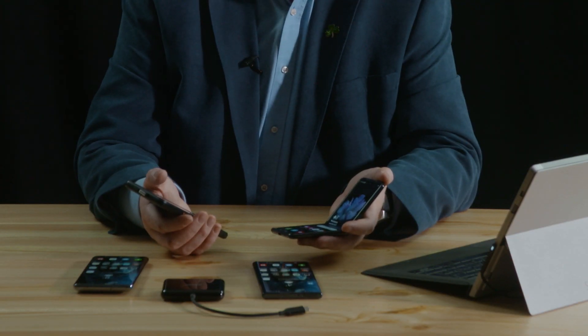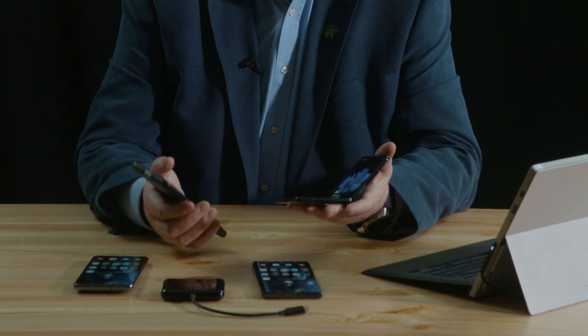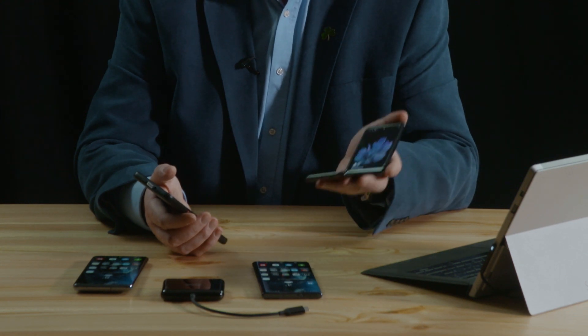In the next videos we're going to be covering the Samsung Galaxy Z Flip, which is quite an exciting device, and also the Samsung XCover Pro which has a dedicated push-to-talk button on the side of it. If you don't want to miss the next videos, please click the subscribe button below — hopefully see you soon.